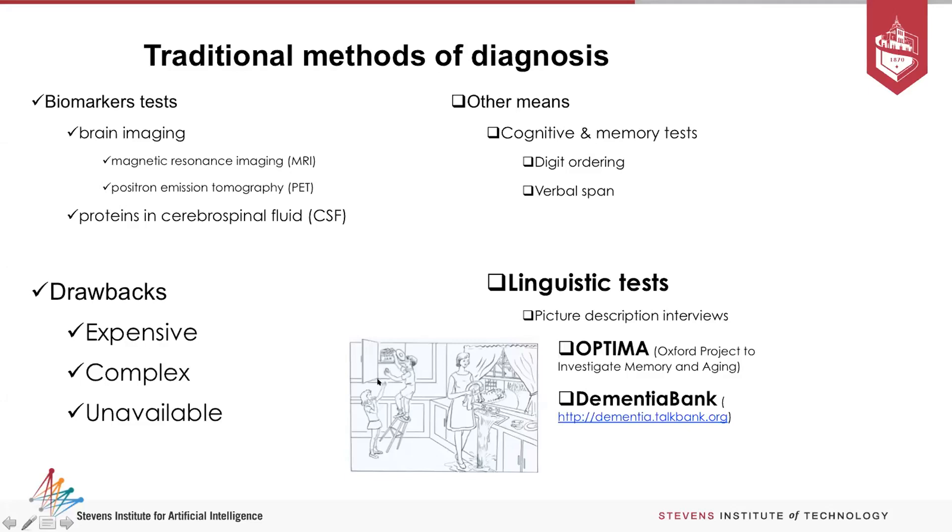There is another test now very widely used, described by this picture. The patient or control is given this picture and asked to describe whatever they see. DementiaBank and OPTIMA are two well-known datasets that have taken these picture descriptions from controls and individuals, classifying them as a control, a person with mild cognitive impairment, or a person with advanced disease. This is where most of today's NLP-based techniques fall.